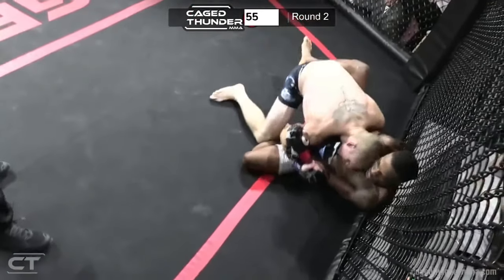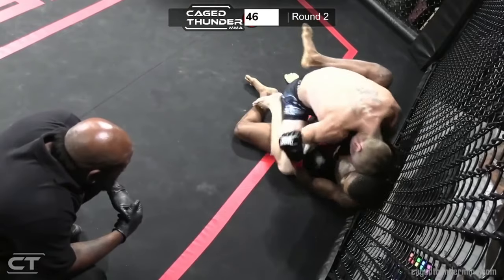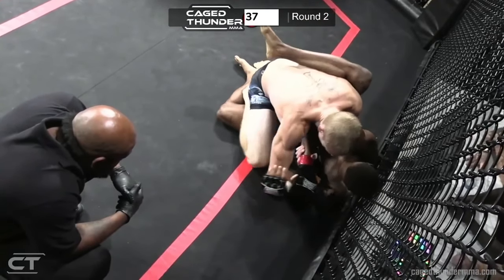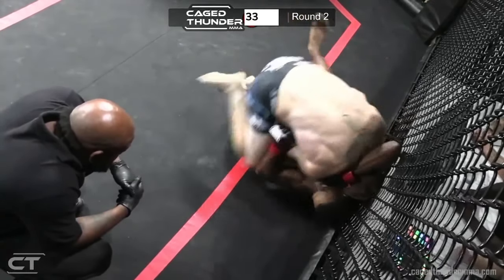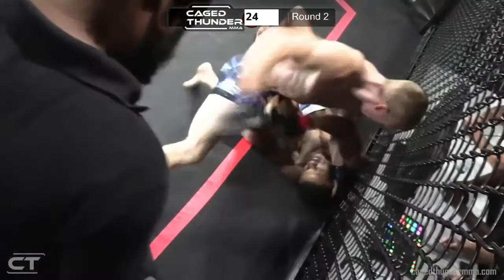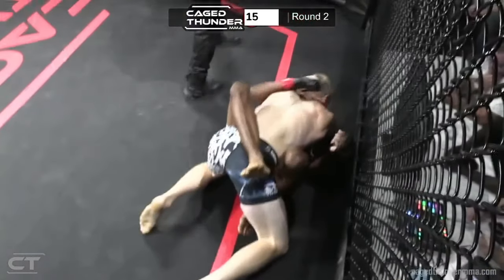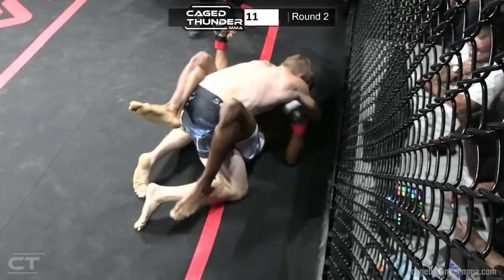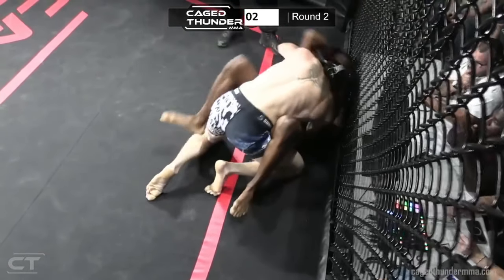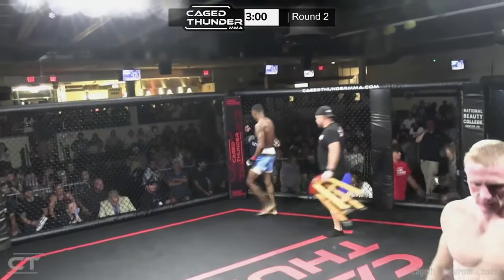Brandon Seaman finally went for those legs and got the double. Let's see what he can do on the ground here. Definitely a well-timed double right there. You almost want to see Elijah just try to roll over. Brandon Seaman was putting all his weight on that right side and is in good position to do some ground and pound. Elijah's defending a lot of those shots though. Brandon Seaman's looked much better in this second round — whatever Elijah did got him a little tired.